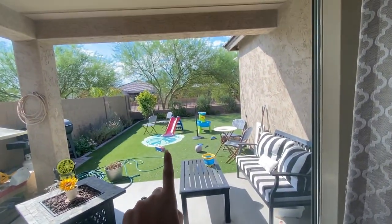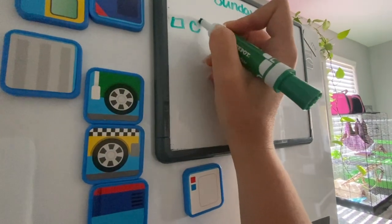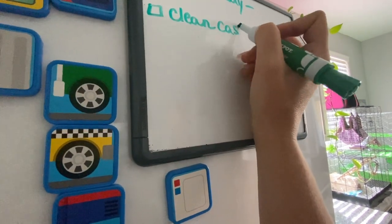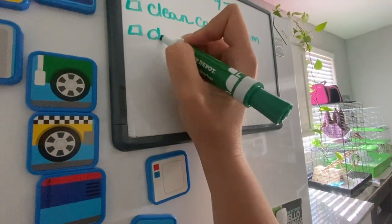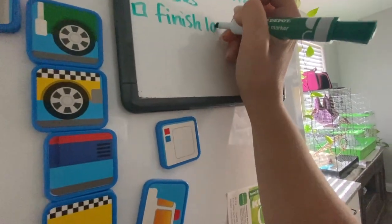We'll probably use the little splash pad or the inflatable pool, and I'm pretty positive we're gonna see our next door neighbors. I think I'm gonna go ahead and start with dishes — my husband usually does the dishes but I'll go ahead and do them since he's working and I don't have anything else to do.